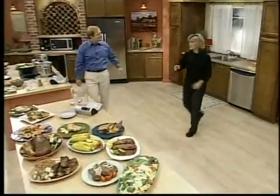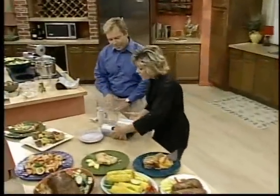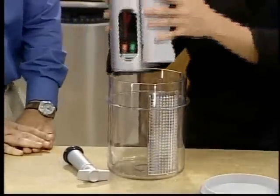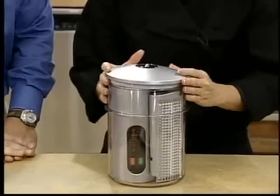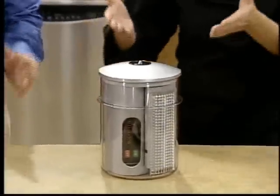Now, I bet you can't do this with any other kitchen appliance. The motorized power base actually folds in half — it fits conveniently inside the canister. Store the handle, place on the lid, and there you have it, our complete system.